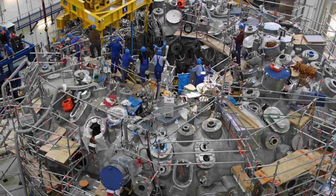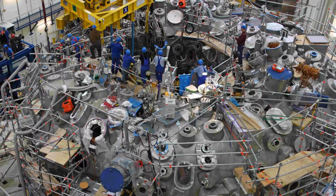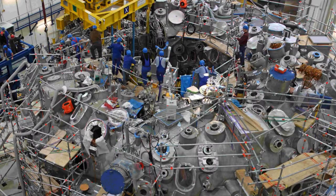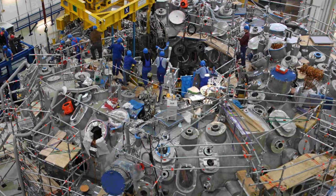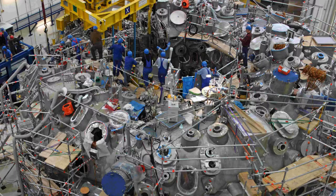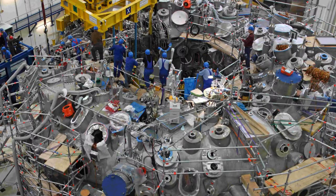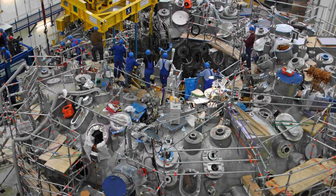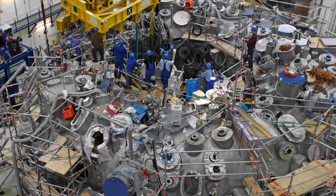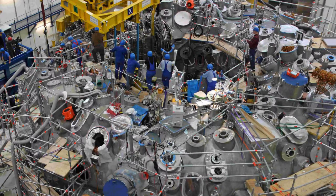Professor Cowley said: "You want a fusion reactor to be on all the time, so you'd like not to have to push a large current around 24/7. Wendelstein is a natural design which does without the current. It gets the magnetic field controlling the plasma to twist using weird-shaped magnets. It's a different route to nuclear fusion." He added that nuclear fusion as a source of unlimited energy might be only decades away. "We have got close enough to be able to taste it," he said.